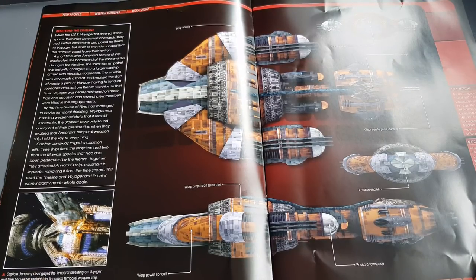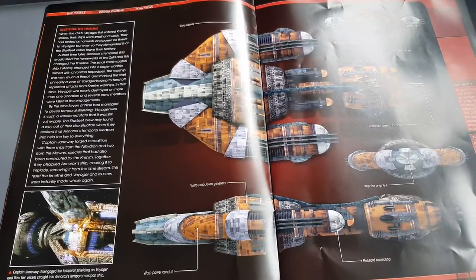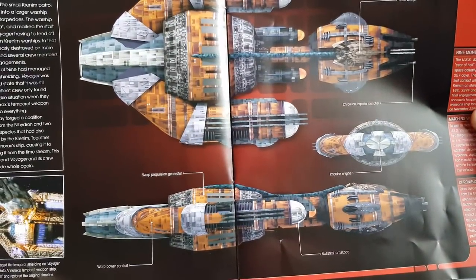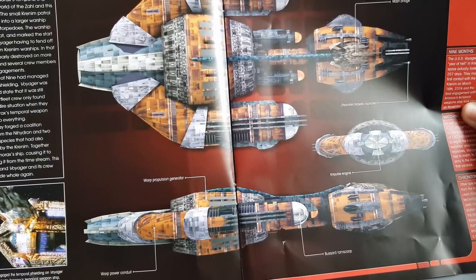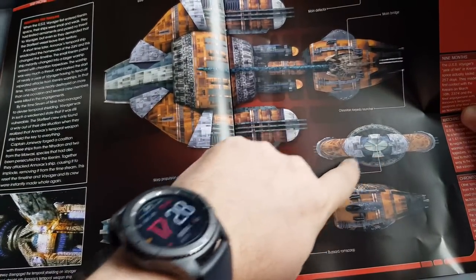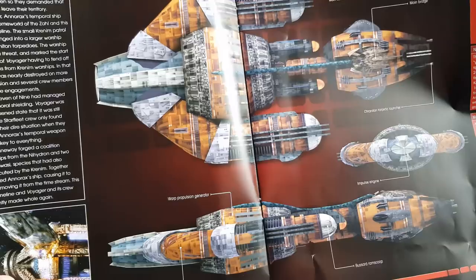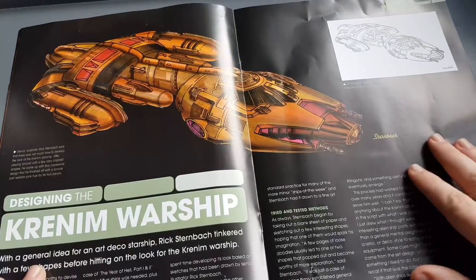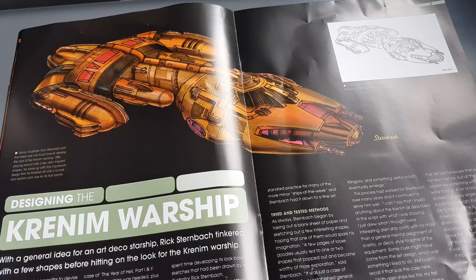Captain Janeway disengaged the temporal shielding on Voyager and flew her ship straight into Annorax's temporal warship. And here we have some profile shots of the Krenim ship. As you'd predict, you have your warp propulsion nacelles, bizarre ram scoops, an uncolored area, and an impulse engine as well. Interesting to see what the paint scheme looks like — it just looks very low-poly in these shots.